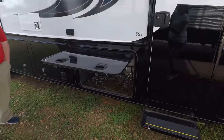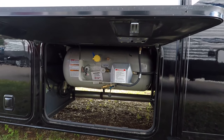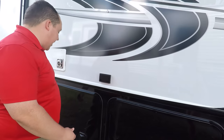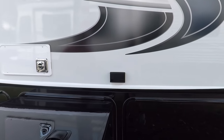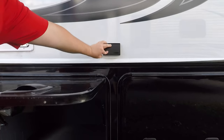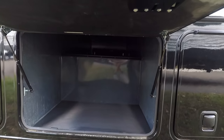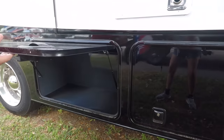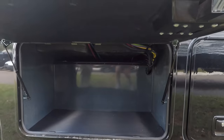Right here you do have your propane — it is a 20.3-gallon propane tank. We'll have all the rest of the specifications about this motorhome — lengths, tank sizes, widths — everything down in the description below. There's a nice storage compartment here, and more storage over there. I'm a fan.